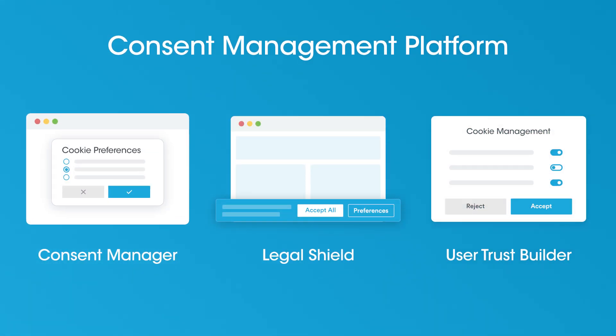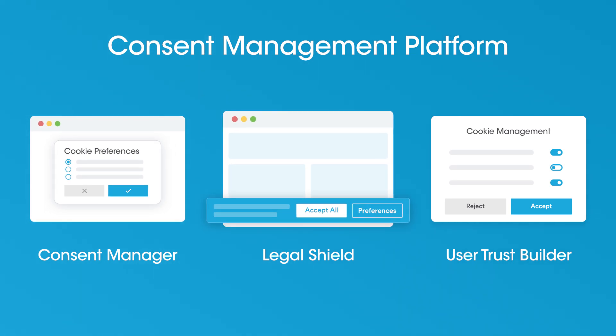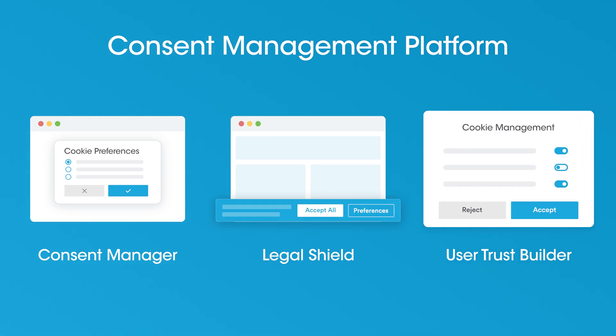A CMP is software that helps businesses ask for, track, and manage user consent. It's what powers those cookie banners you see on websites. But it goes deeper — CMPs also manage user choices, control tracking technologies, and keep records for audits.